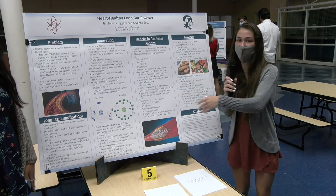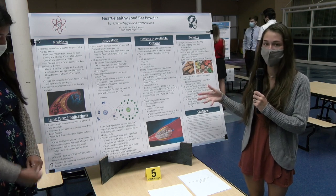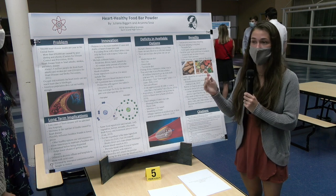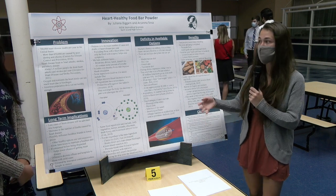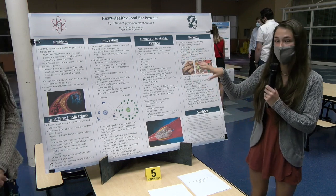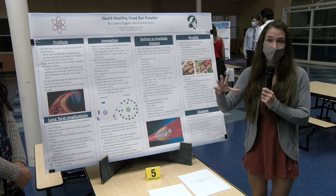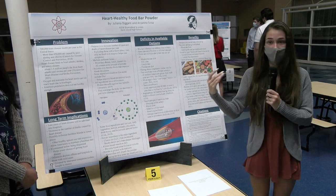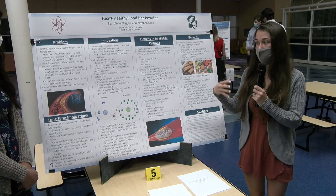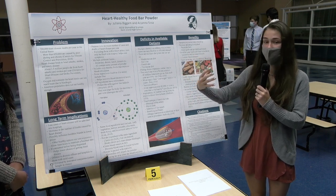Our innovation is the heart healthy food bar powder. I'm Juliana Bickham, this is Ariana Sosa, and then Madison Peters. Our problem is that there are about 700,000 deaths per year caused by heart disease, and about 650,000 of them are caused by bad dieting and obesity. Heart disease leads to heart attacks, strokes, and artery disease or artery failure, which also causes about 1.5 million deaths per year.